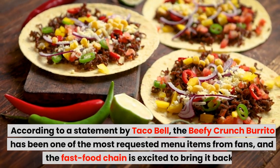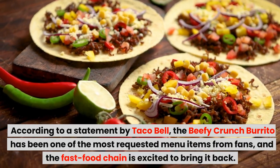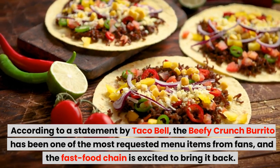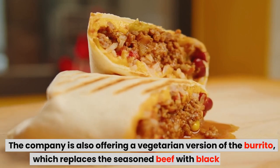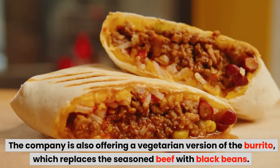According to a statement by Taco Bell, the Beefy Crunch Burrito has been one of the most requested menu items from fans, and the fast food chain is excited to bring it back. The company is also offering a vegetarian version of the burrito, which replaces the seasoned beef with black beans.